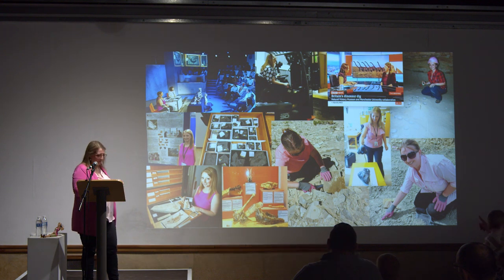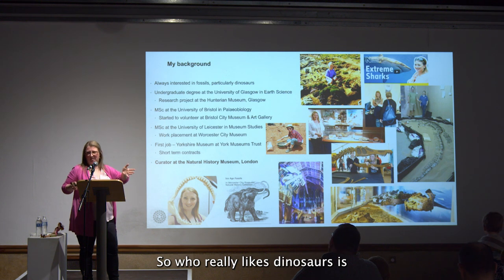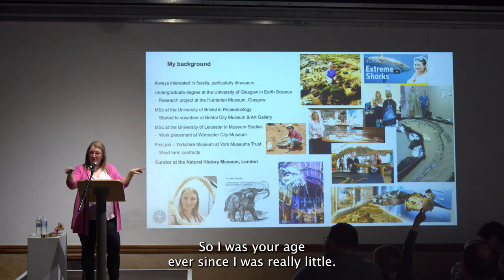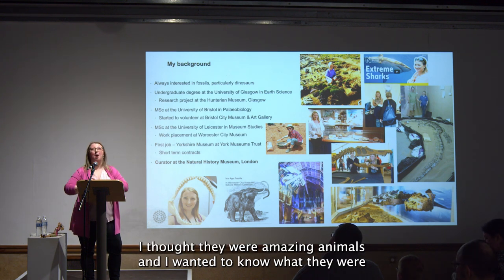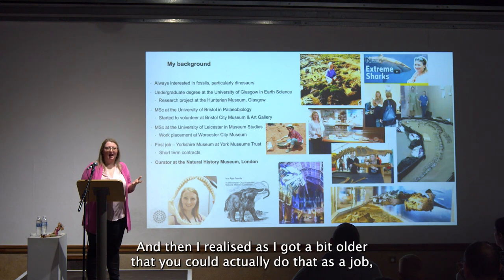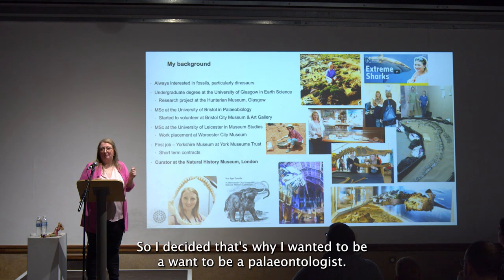Who really likes dinosaurs? When I was your age, ever since I was really little, I always wanted to work with dinosaurs. I thought they were amazing animals and I wanted to know what they were — why did they get so big, why did they look the way they did? Then I realized, as I got a bit older, that you could actually do that as a job, which was pretty cool. So I decided I wanted to be a paleontologist.